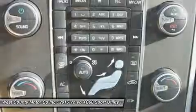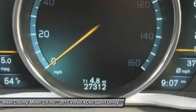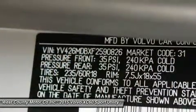Get behind the wheel today. Print this page and call us now — we know you'll enjoy your test drive towards ownership. Come in today for a test drive.